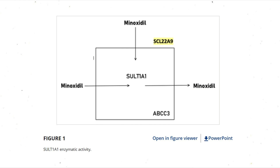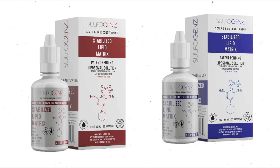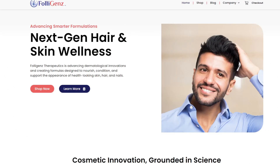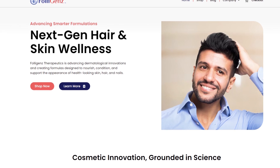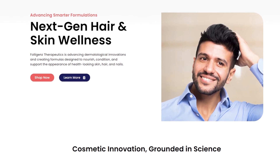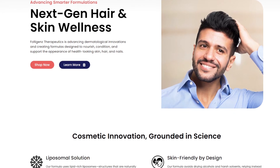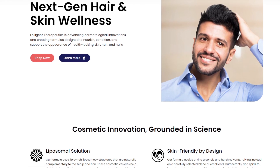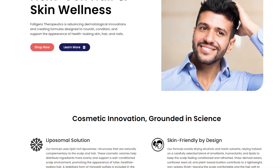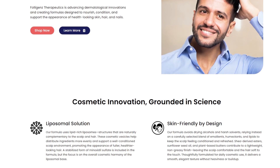The benefit here is that you already have that abundance of minoxidil sulfate sitting there. This is mostly theoretical, based on these papers we're looking at. It's probably rare to have issues with both ABCC3 and SLCO3A1 alongside low sulforotransferase enzymatic activity. SULT1A1 remains the overarching rate limiter — if you don't have enough sulforotransferase activity to produce minoxidil sulfate, you're just not going to be a good responder, and the literature supports this.